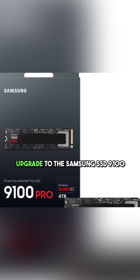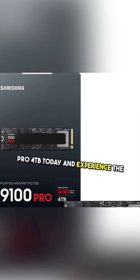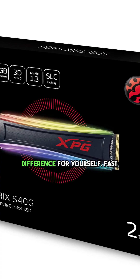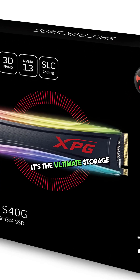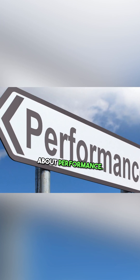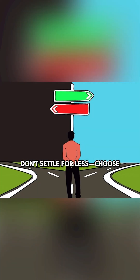Upgrade to the Samsung SSD 9100 PRO 4TB today, and experience the difference for yourself. Fast, reliable, and built for the future — it's the ultimate storage solution for anyone serious about performance. Don't settle for less. Choose the best.